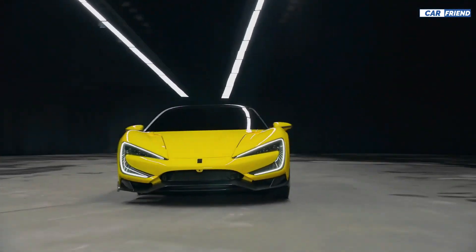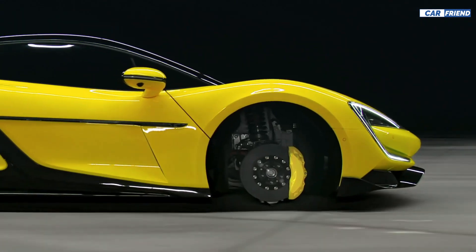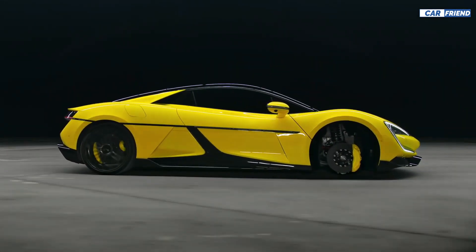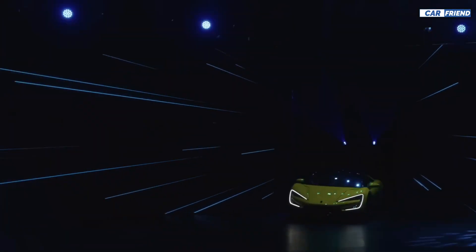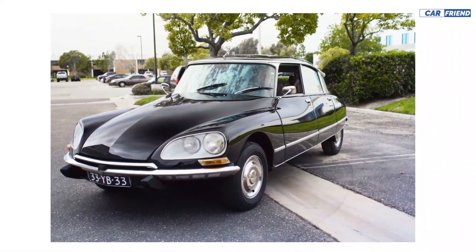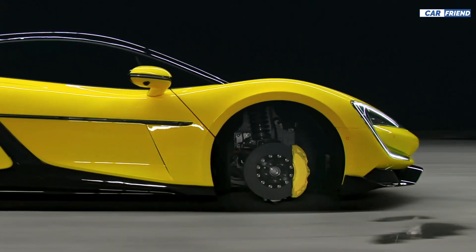But what really catches the eye is the DiSus suspension system. It allows the car to drive even with only three wheels. Yes, you heard that right — if the car loses one of its wheels, it can still continue to drive on three wheels. Despite all the surprise it may cause, it is nothing revolutionary.